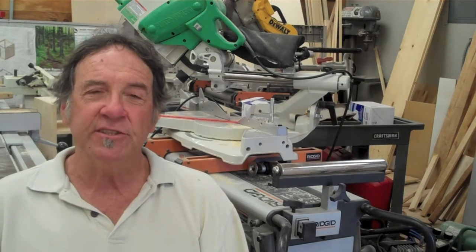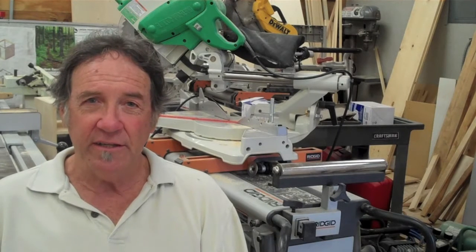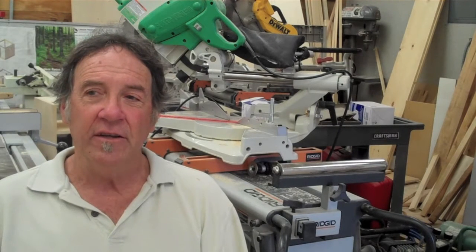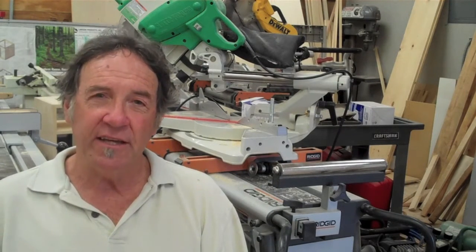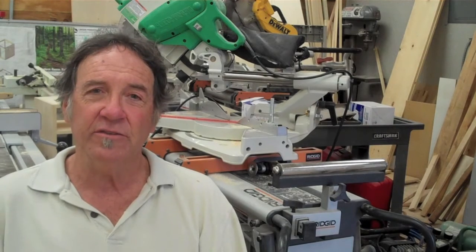We have a cabinet making class as well, and we also teach construction math — math for the trades — and blueprint reading. We're starting a photovoltaic installation class, a weatherization class, and a contractor's licensing preparation class. Those are all coming.